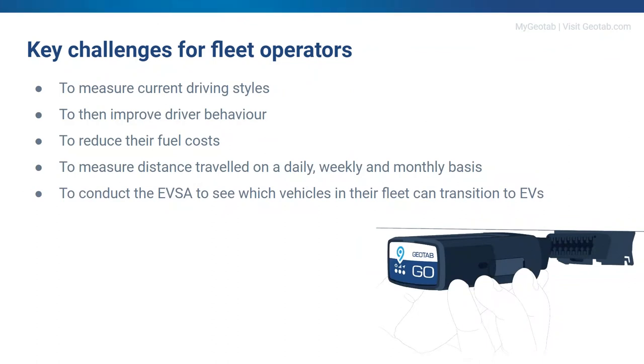What I wanted to talk you through today is why UK businesses are choosing Geotab, in particular those looking to transition from ICE vehicles to EVs. The telematics market has moved on from the dot-and-map solution of 10 to 20 years ago, and people are expecting much more from their telematics provider. Fleet operators today want to measure driving styles, monitor driver behaviour improvements, reduce fuel costs, measure distances covered, and nearly all new customers are talking about transitioning from ICE vehicles to EVs — and that's where the EVSA comes in.